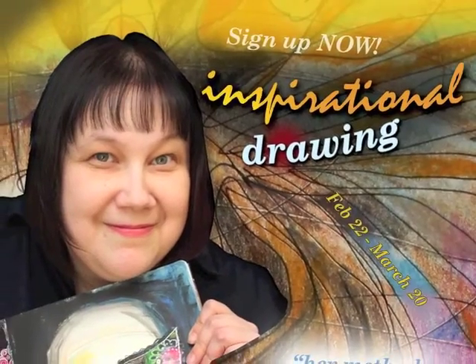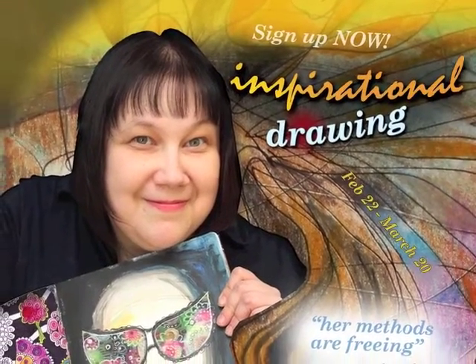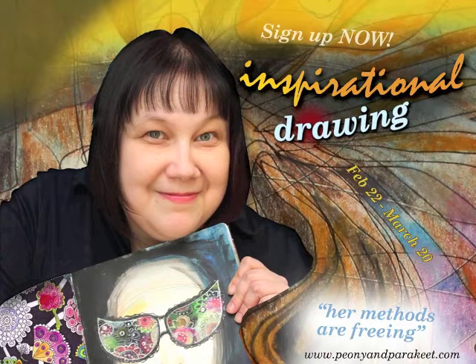So sign up for my online workshop, Inspirational Drawing. Reserve your spot now.